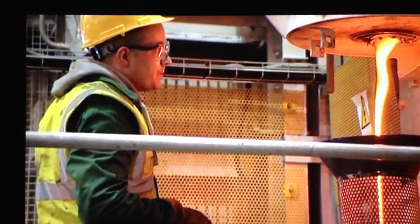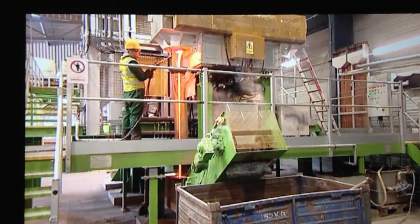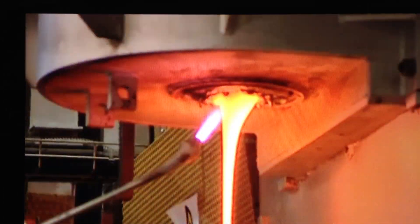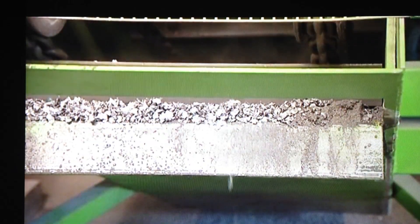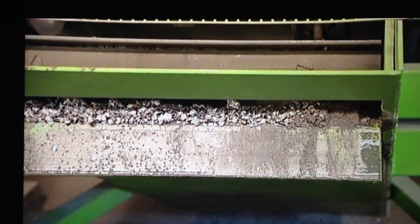This is the world's first commercial furnace able to separate glass from lead. Molten liquid glass comes out at one end, and lead at the other.